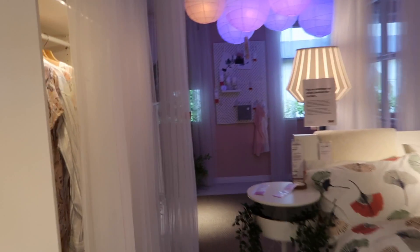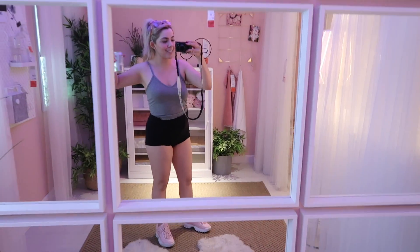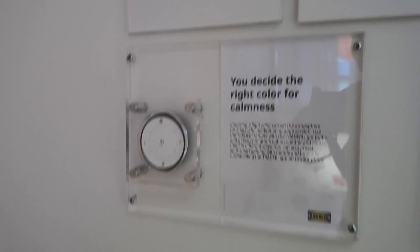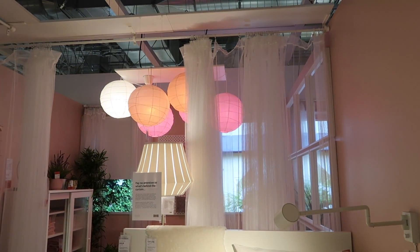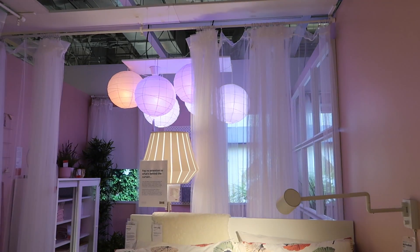Oh my gosh look how pretty this room is. I am obsessed with Ikea way too much. Look at this little hangout den - oh my gosh that's so cute. Quick little outfit of the day: sunglasses, scrunchies from Claire's, tank top from Tilly's, shorts by Lulu, shoes are Fila Disruptor 2's. Wait, holy cow look how cool this is - you can change the colors! Look how cool that is. I want that in every room I walk into.